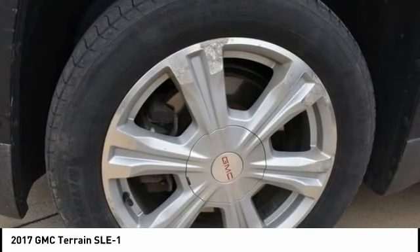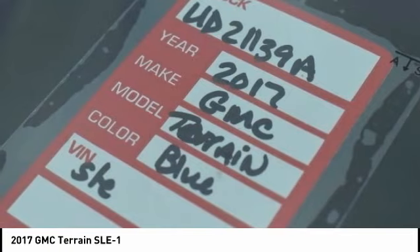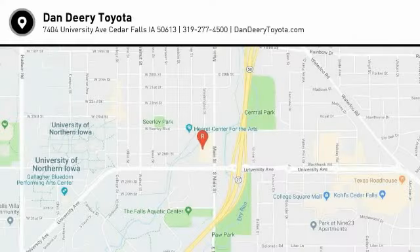Daytime running lights, remote keyless entry, and four wheel disc brakes. Is love at first sight really possible? Let us know when you stop in.